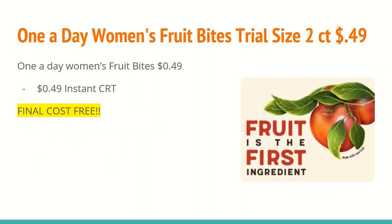The next deal is hopefully a freebie for everybody. There will be a CRT printing for 49 cents off any one One A Day Women's Fruit Bites — this is for the trial size 2 count. It does state in the ad that it is variable per store, so you may have to ask an associate. They should be in the vitamin section or near the pharmacy counter. If you use that instant CRT, the final cost will be completely free.